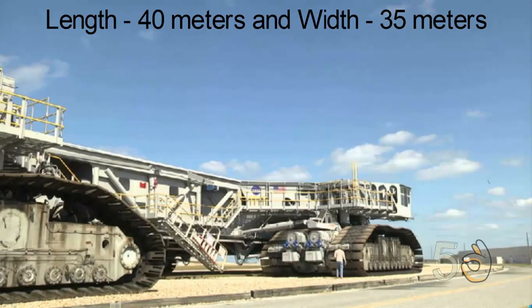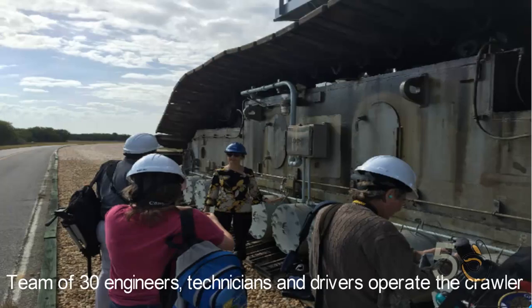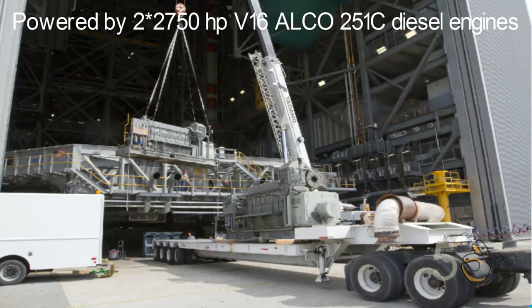The vehicle measures 40 by 35 meters. Its height can be adjusted from ground level from 6.1 to 7.9 meters. A team of nearly 30 engineers, technicians and drivers operate this vehicle. The crawlers have a maximum speed of 1.6 kilometers per hour loaded or 3.2 kilometers per hour unloaded, and are powered by two 2,750 horsepower V-16 Alco 251C diesel engines.